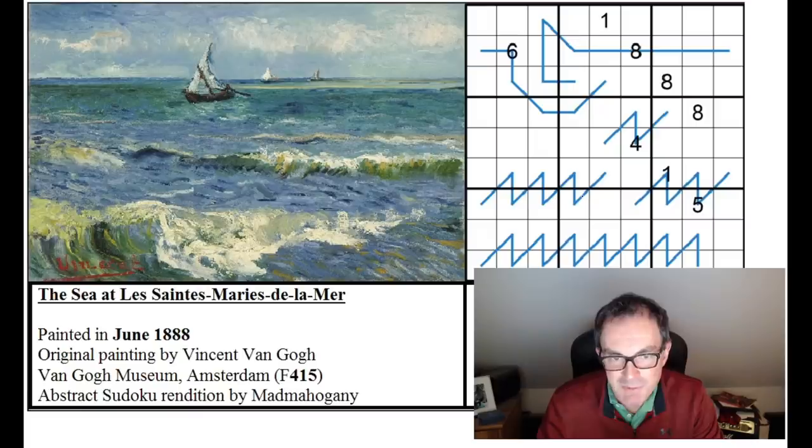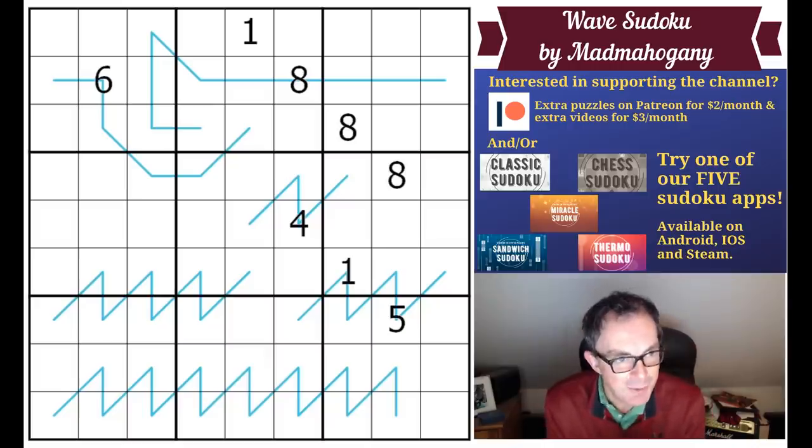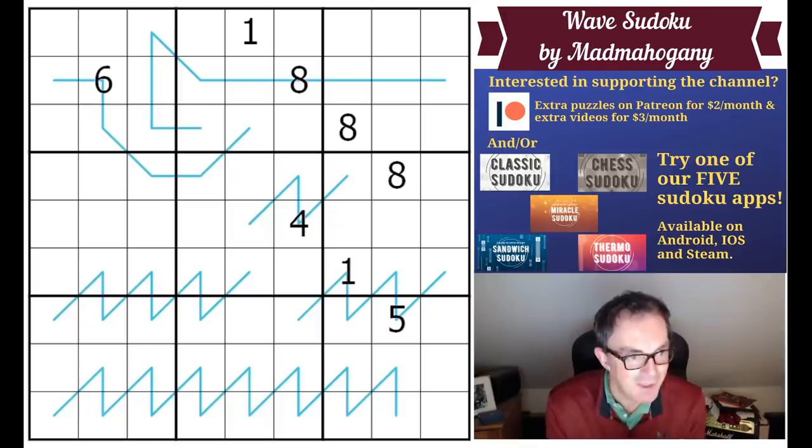It's really beautiful, and the rules are even thematic — they relate to the waves you can see in the painting. Do have a look at this collection; it's available completely free on our Patreon page. There are nearly 20 of these astonishing creations. Mad Mahogany was already a favourite of the viewers — in the vote for our Kickstarter book, three of the 20 selected puzzles are by Mad Mahogany, so a very popular author with very good reason.